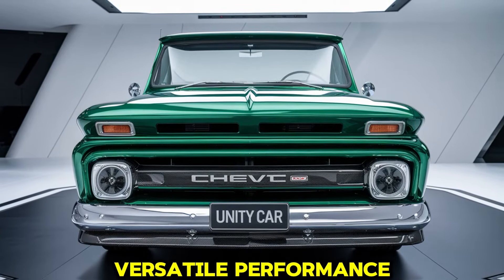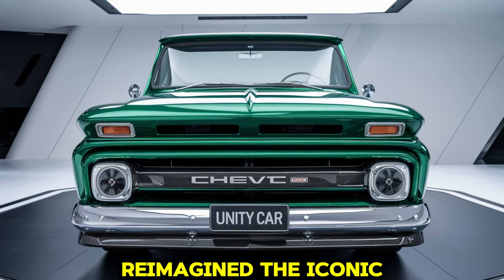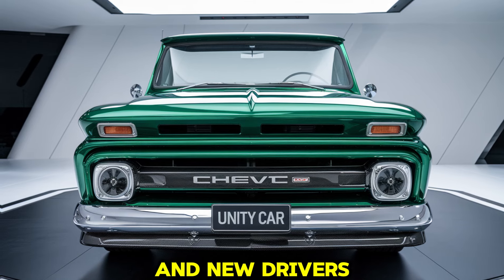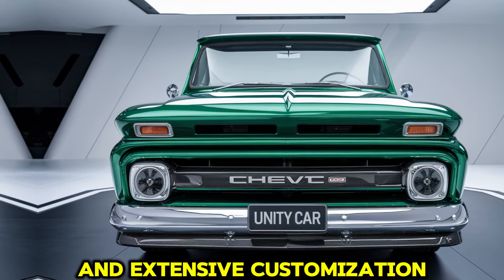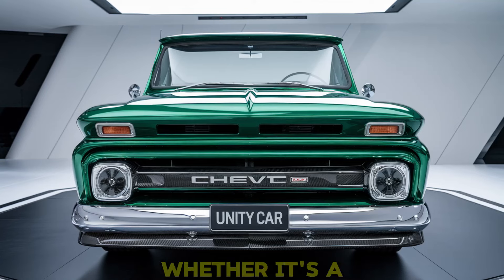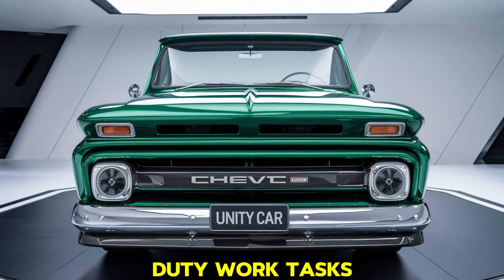Overall, the 2025 Chevy C10 is an impressive blend of classic design, modern technology, and versatile performance. Chevrolet has successfully reimagined the iconic truck, making it appealing to both nostalgic fans and new drivers. With its powerful engine options, comfortable and well-equipped interior, advanced safety features, and extensive customization options, the C10 is ready to take on any adventure — whether it's a daily commute, a weekend camping trip, or heavy-duty work tasks.